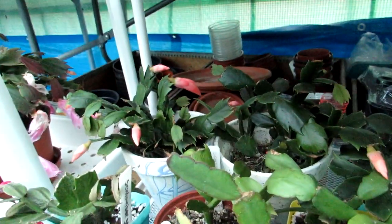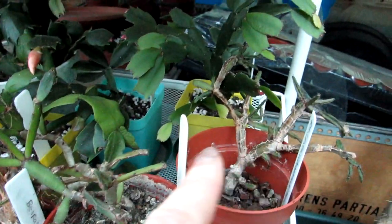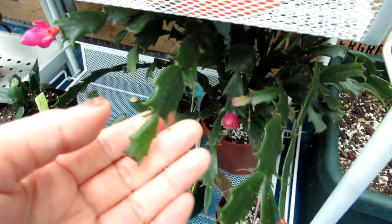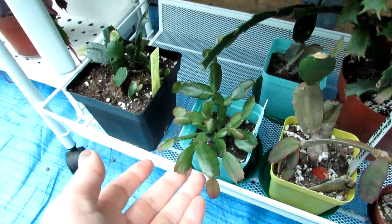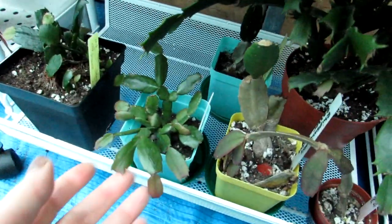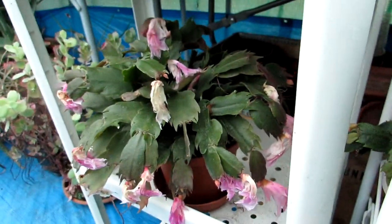The rhipsalidopsis and schlumbergeras here are in bud — very exciting to see. This one here is Rhipsalidopsis hatiora rosea — lovely to see. These are all cuttings I took from another plant to save it a few years ago, and they're doing really well. There's another rhipsalidopsis too. More schlumbergera in bud here — this is the Schlumbergera Thor variety, the pink-flowering one. There's a little seed pod there as well, and this is actually a schlumbergera I've grown from seed — very exciting.